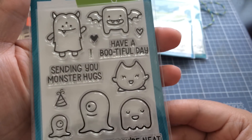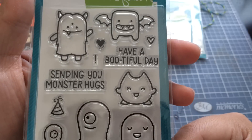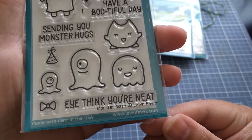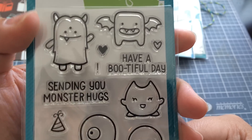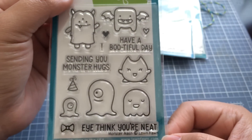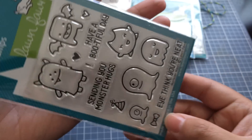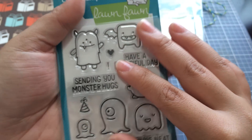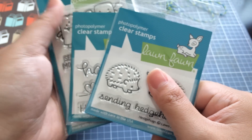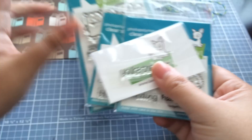This one I'm super excited about — Monster Mash. These can obviously be used for Halloween, but I just think they're great for all year round, to be honest. 'Sending you monster hugs,' 'I think you're neat,' 'Have a beautiful day' — really cute set. I love that it's the medium set. I call them small, mini, medium, and then the full blown-out ones. This is actually all I got; these are the only things I liked from their new release, so this is my tiny Lawn Fawn haul.